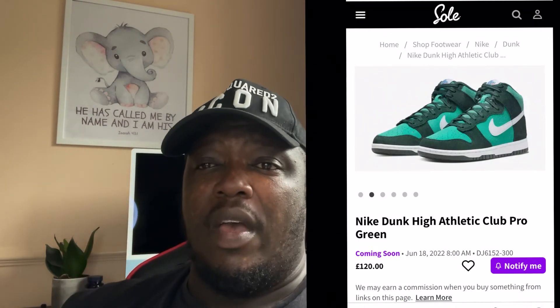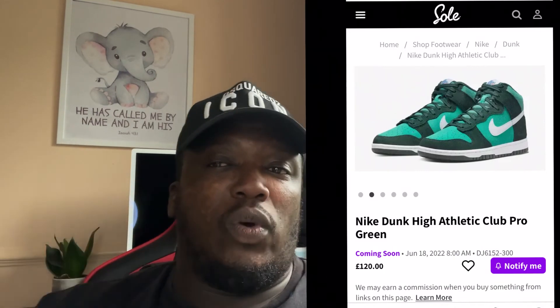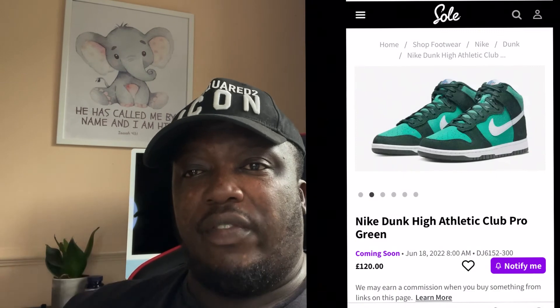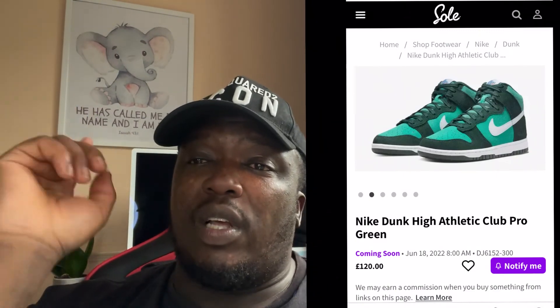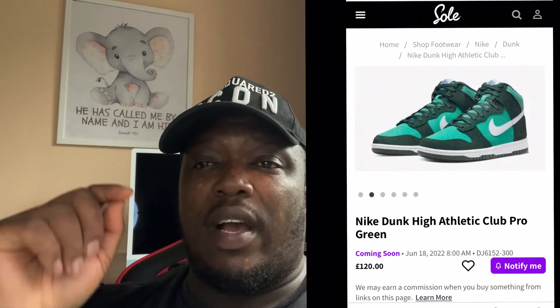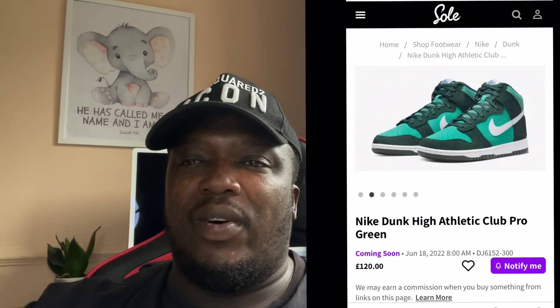If you enjoyed this video, please make sure you subscribe and give it a thumbs up so it can go up the algorithm. Enjoy your weekend, be safe, don't drink and drive — God bless you, much love to you guys. Also, make sure you watch my car videos — let's get the videos and the views up, let's go!